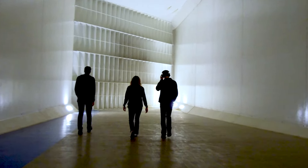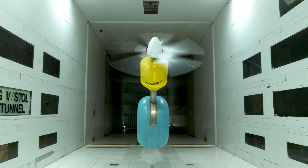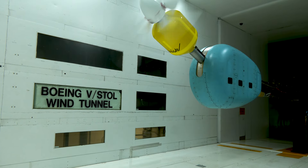We're at the Boeing V-STOL wind tunnel outside of Philadelphia, Pennsylvania. Our partnership with Boeing gives us access to world-class facilities like this wind tunnel, and we're testing the propeller which will eventually integrate onto the booms of our Gen 6 aircraft.